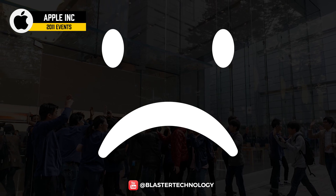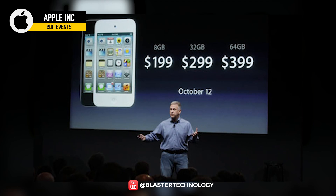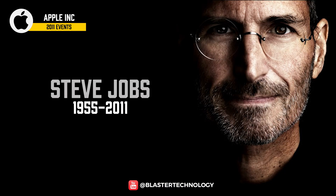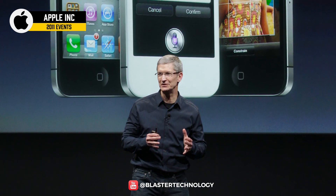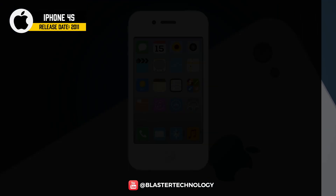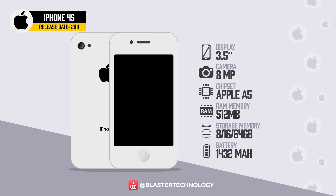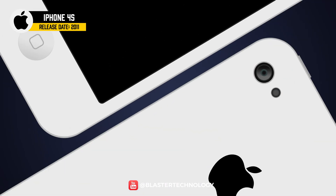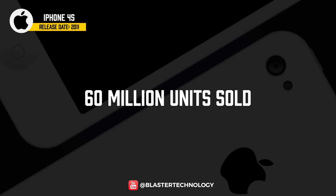2011 was probably the saddest year for both Apple and its fans. On October 5, just one day after the introduction of the iPhone 4S, Steve Jobs died. At the helm of Apple was Tim Cook, who supported the presentation of the iPhone 4S. The iPhone 4S comes with the same design as its predecessor, the major difference being the camera that went from 5 megapixels to 8 megapixels. It came with a more powerful dual-core chip, the Apple A5, and a 64GB storage version was available. This model sold approximately 60 million units, more popular than its predecessor.